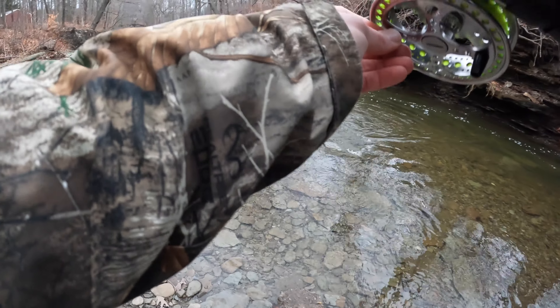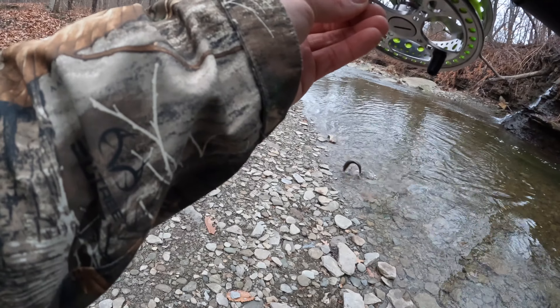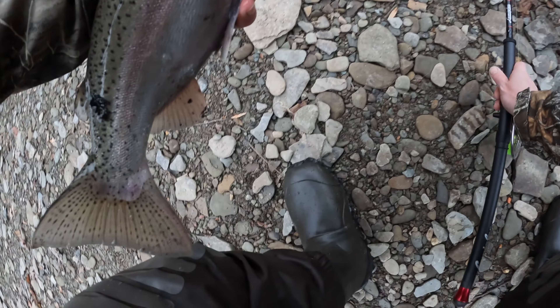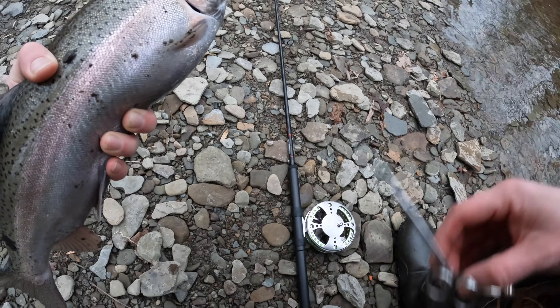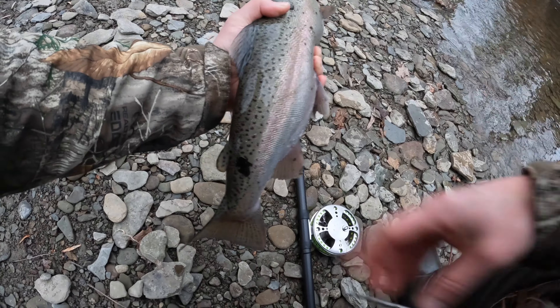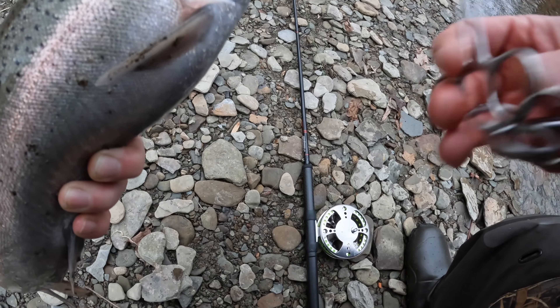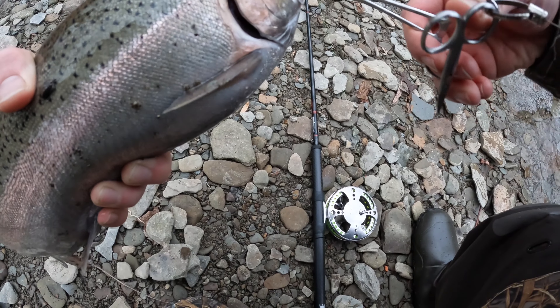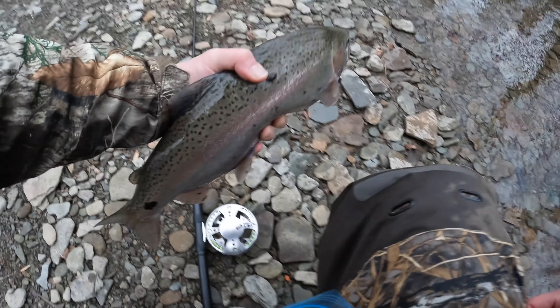Fish on! Nice — look at that, first two minutes of the day. Awesome steelhead, nice fish. I think he's just a little guy — we'll send him back.